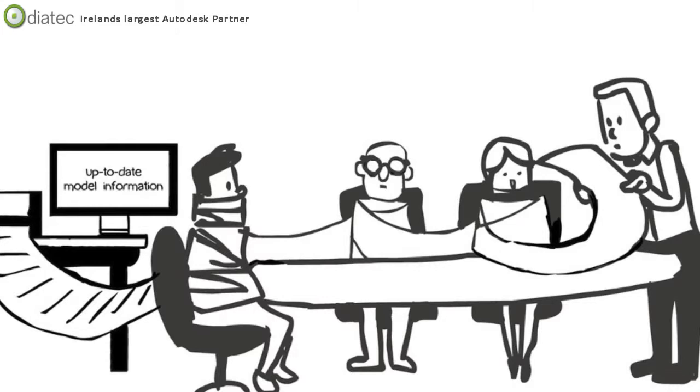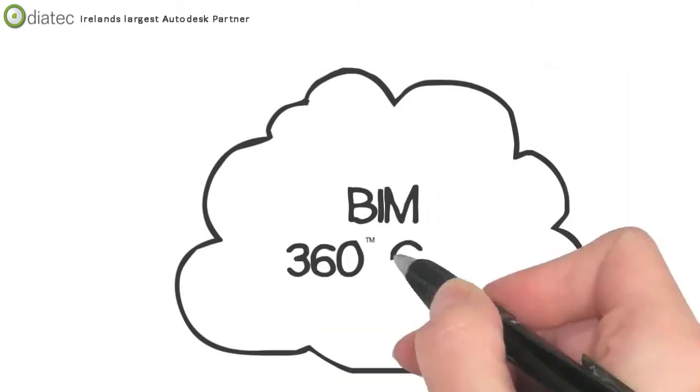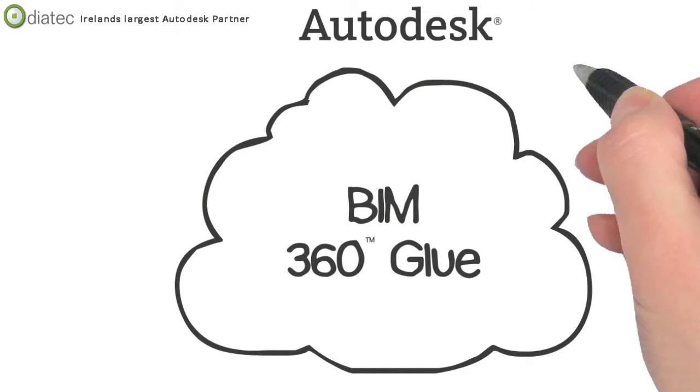What if the power of the cloud could change all that? It can, with Autodesk BIM 360 Glue, a BIM 360 service from Autodesk.